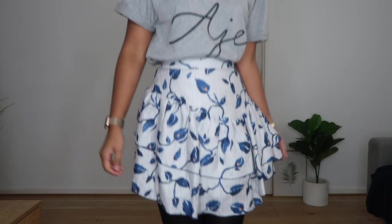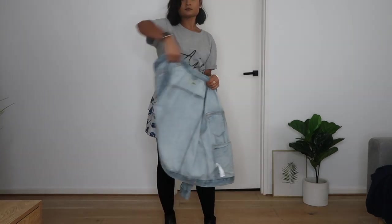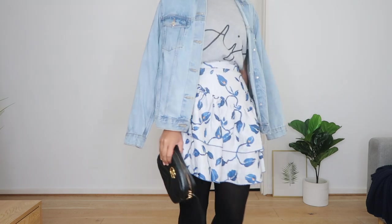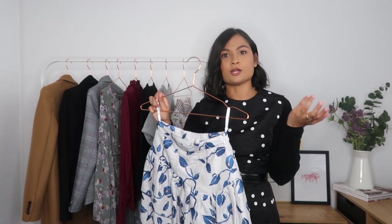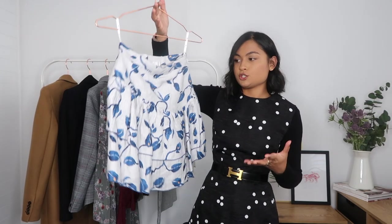The grey Age skirt also had 20% off. It originally retailed for $295, dropped to $189, and I got a further 20% off — great value. It's a beautiful A-line grey skirt with a white leafy floral pattern. I think it's perfect for winter. I'm planning to style it with stockings since it'll be cold, but I'm actively trying to stay away from just jeans and a jumper. I want to get a bit more creative, and skirts like this help me do that.